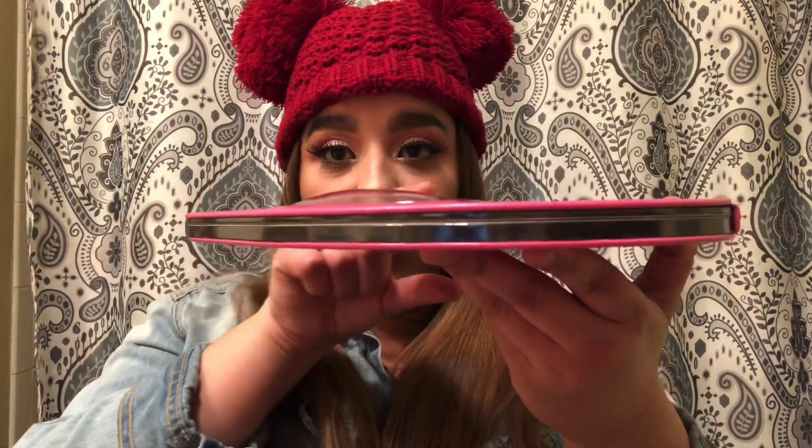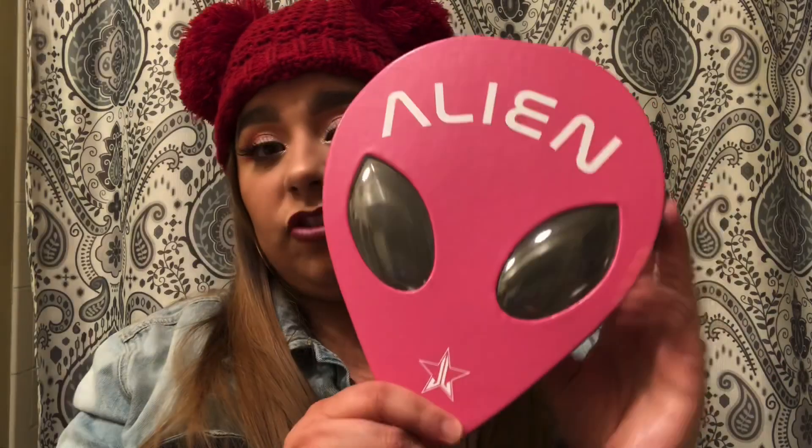Oh my gosh, the packaging is gorgeous — I probably won't even throw away the box. Just look at it! It's so cool. If you look at it, it's kind of beveled up at the eyes — you can actually touch it and feel the raised eyes. That is gorgeous. You probably already know how it looks, but I'm gonna go through it anyway.